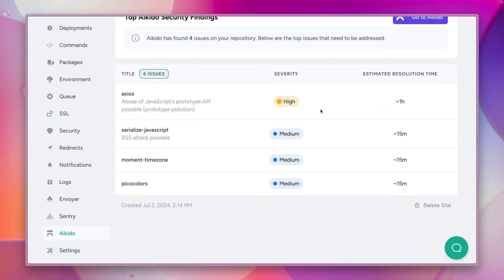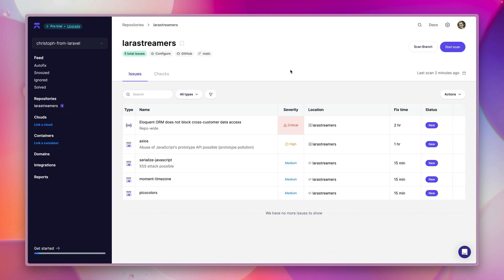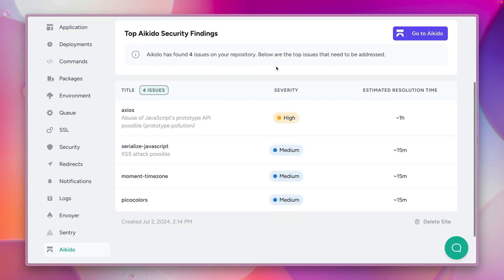We only see a couple of issues here on Forge. If you want to see all of them you should go to Aikido directly, where you have your account with all your information, status, and estimated fix time. You get more information about what's going on with your application in terms of security. You can also start scanning again or scan a specific branch — there's a lot you can do there.